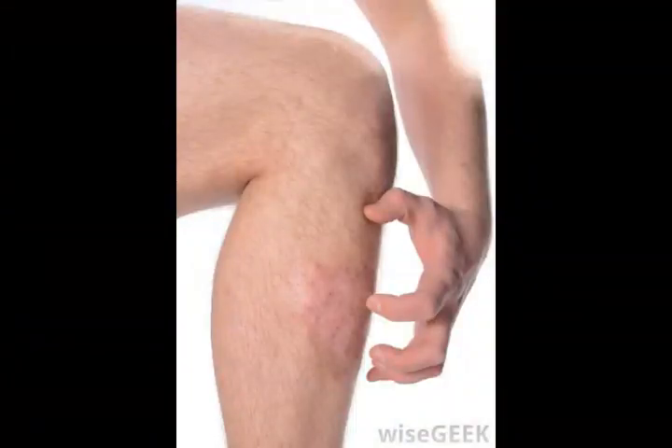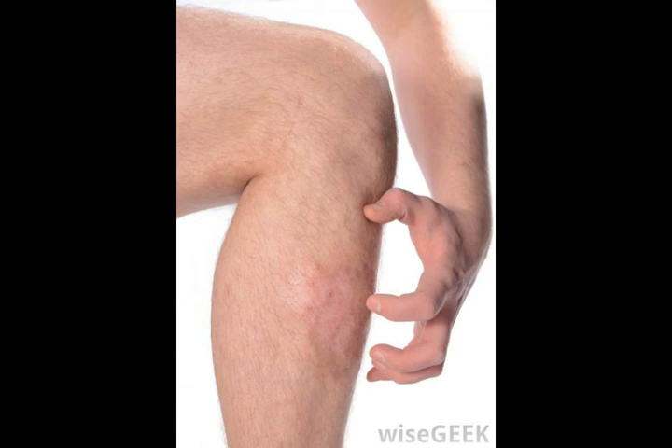As with any bug bite, the bite of seed ticks should be closely monitored for any infections. Ticks may cause red itchy bumps on the skin where they bite. If these do not go away after a few days, or if the person bitten develops an illness shortly thereafter, he should seek medical treatment.